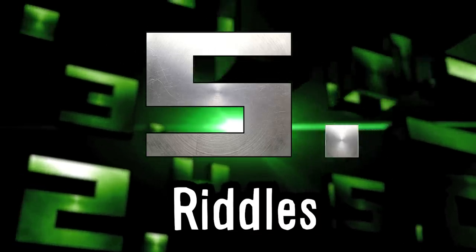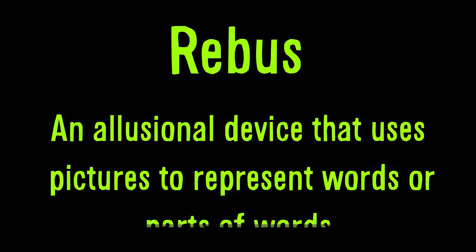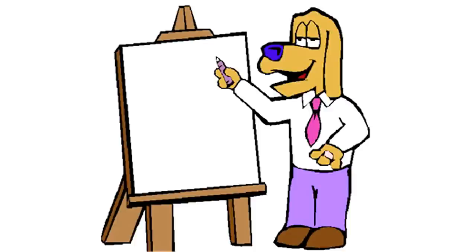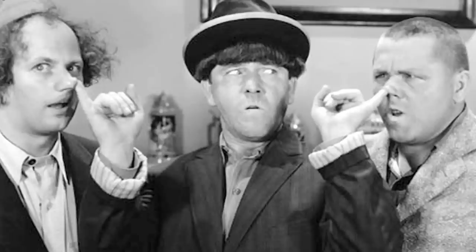5 Riddles. A rebus is an illusional device that uses pictures to represent words or parts of words. For example, this image represents the phrase 'forgive and forget.' Here are three rebus pictograms.